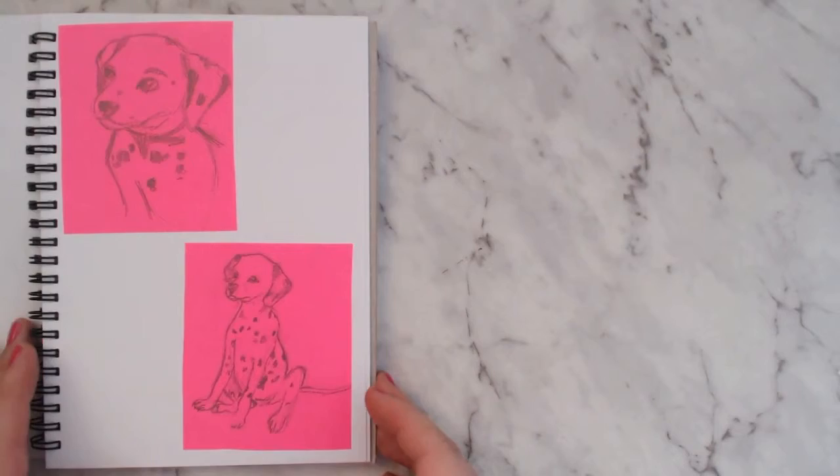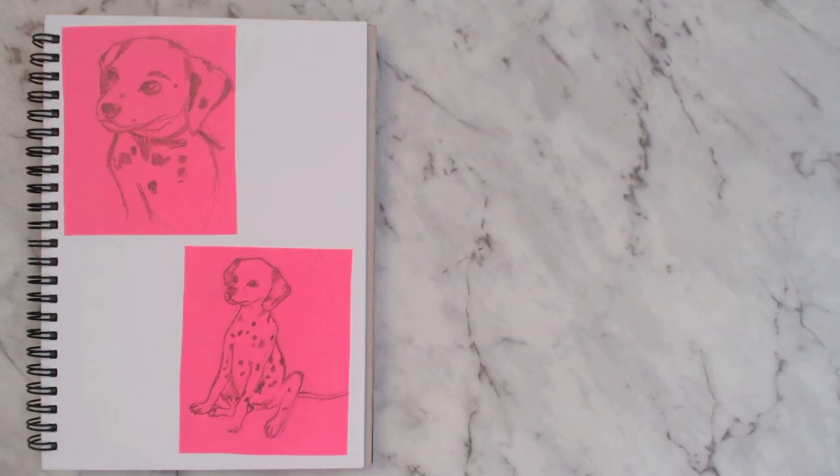And that is the last of my Inktober pieces, and this is probably where I'll finish this sketchbook. This has been fun and awkward — it's my first video ever, so don't judge me.